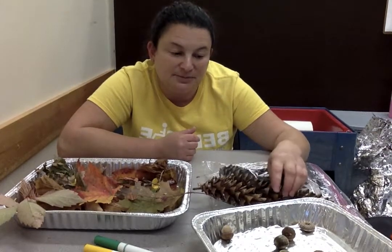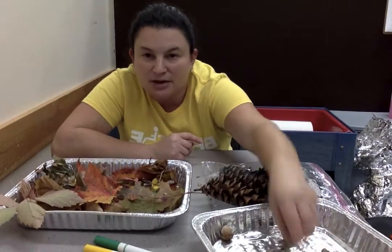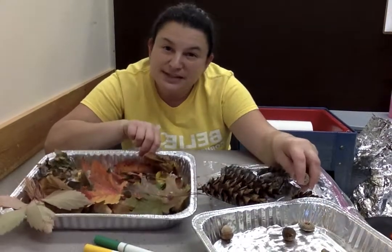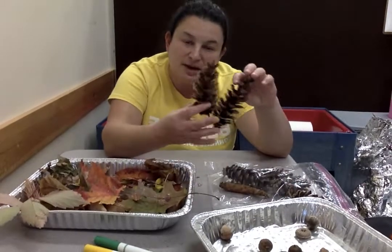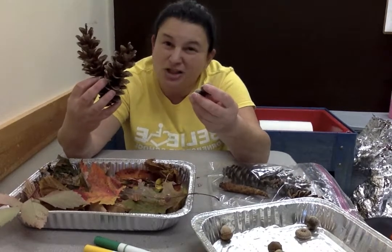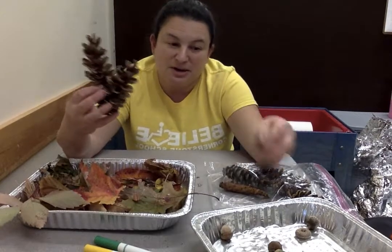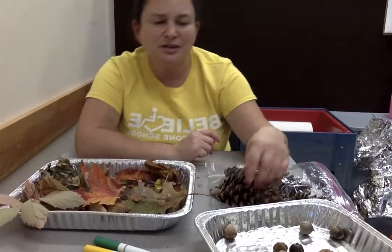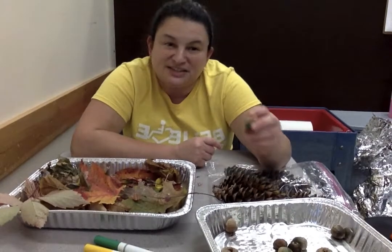You can see the things we've already talked about — the pine cones, the acorns, and leaves that are all different colors. The pine cones and the acorns were mostly brown. There's a lot of brown things outside — more in the winter, but even in autumn there's lots of things that are brown.